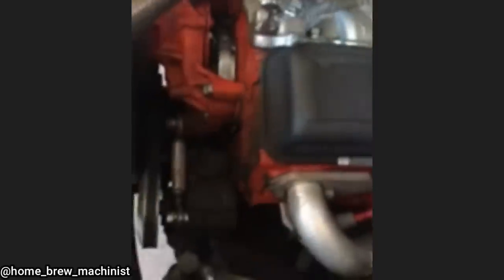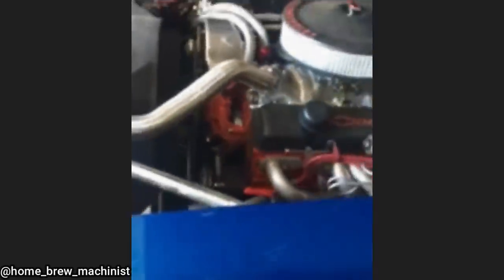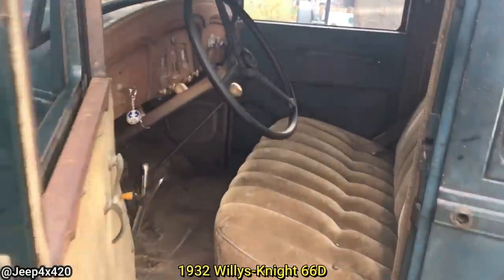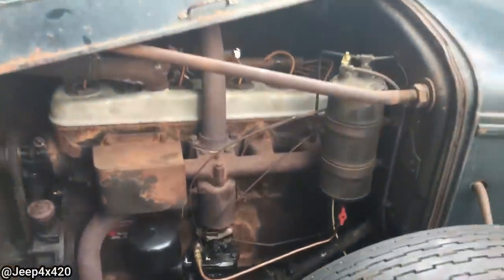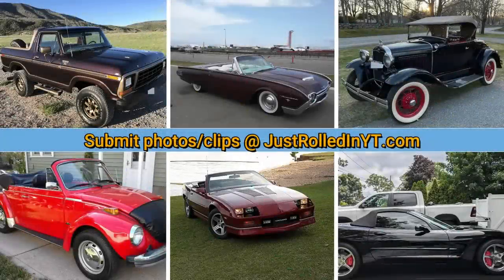The customer said he hit a curb in his Camaro, which squished the aftermarket power steering rack into the oil pan. He continued driving it over the weekend and then drove it to the shop.